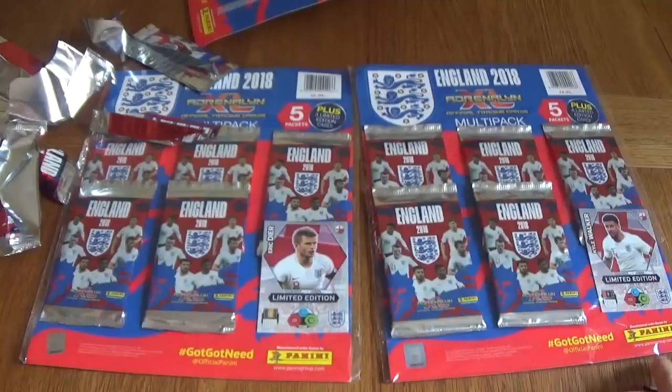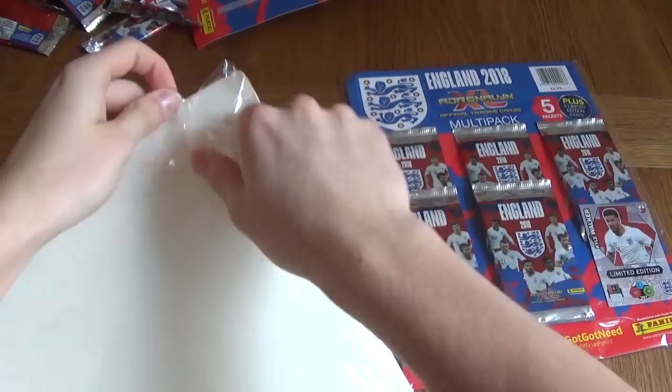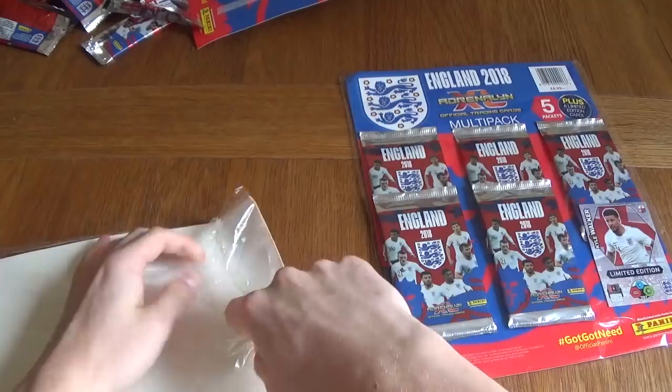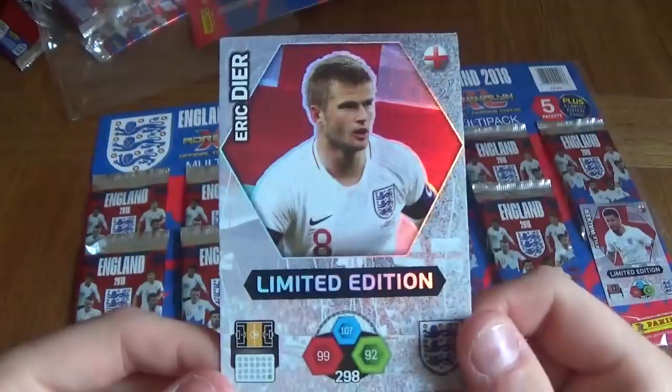Let's see whether we can get anything else — maybe a Top Master card, or the Invincible Harry Kane, which is one in 32. The chances are really, really slim. However, there's always a chance that we will get one. Let's pull the Eric Dyer off. There you go — an Eric Dyer Limited Edition. So we've got Kyle Walker and Eric Dyer now. Not bad at all. Let's move on to the next one.